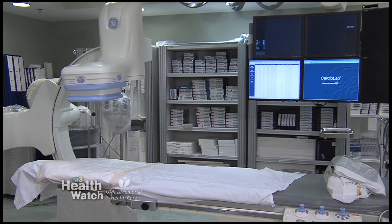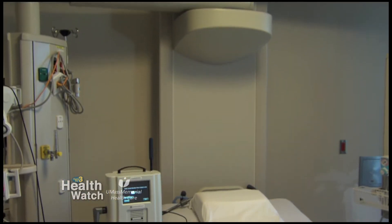We have an advanced heart failure program that involves many team members that follow these patients closely and frequently. We use technology these days to monitor these folks to pick up early changes in their clinical status and then to intervene appropriately.